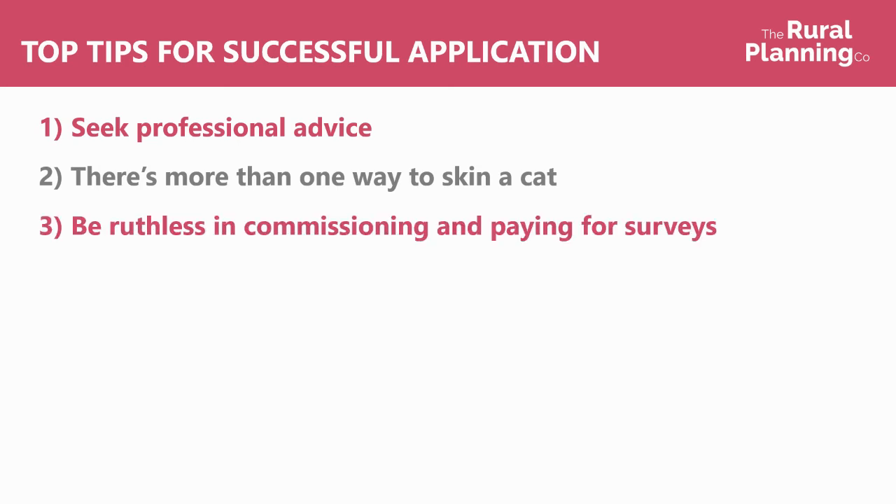Be ruthless with surveys — forewarned is forearmed. It's tempting to want to avoid extra costs by not going for surveys up front, but if there are problems further down the line you're better off finding that out early. If you can submit an application with as much detail as possible demonstrating all of the practical elements are covered, then it puts you in a better position.